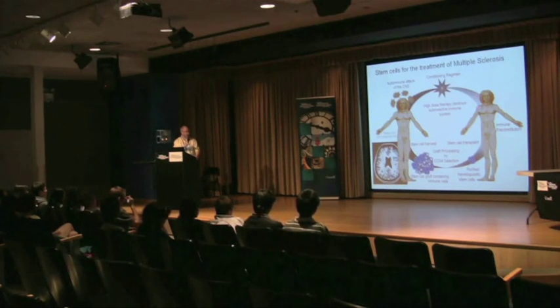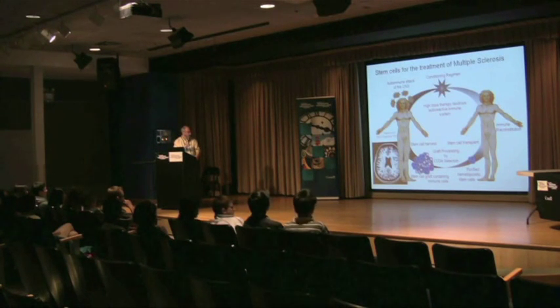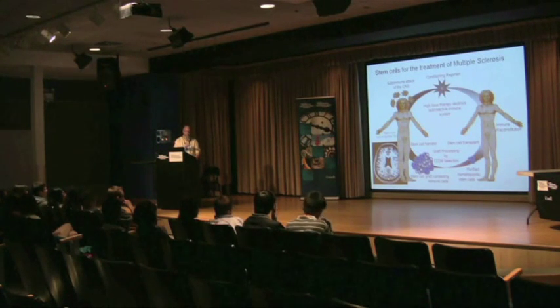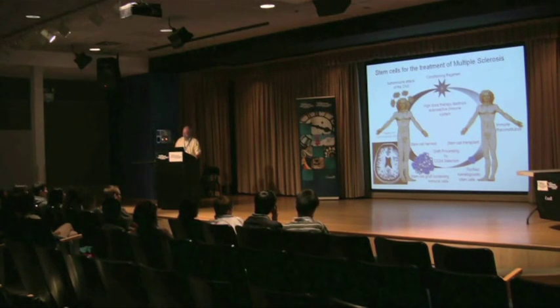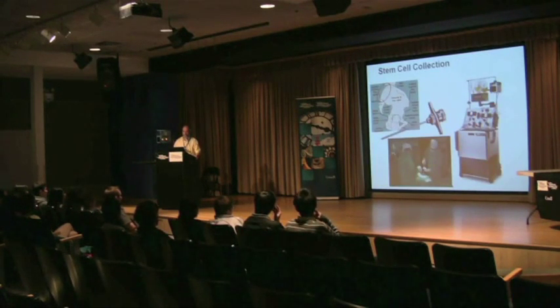So we have to put it through another machine called a stem cell selector, and we get pure stem cells. We freeze those away, and then we give the patient high doses of chemotherapy and antibodies to destroy their immune system. This causes some collateral damage, and so we have to nurse the patient back through that. After we've given the chemotherapy, we put back the purified stem cells, and we watch them grow into a new immune system.